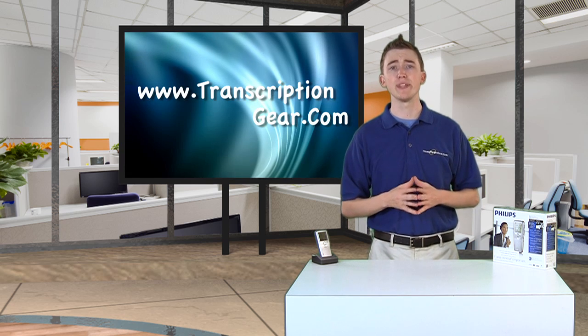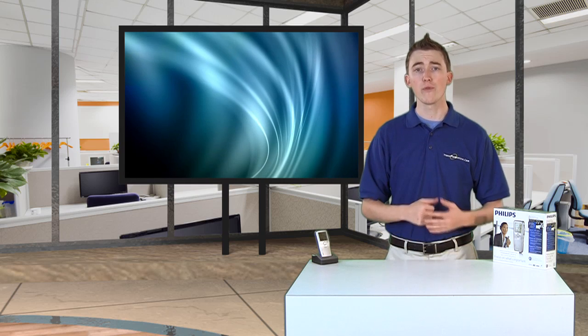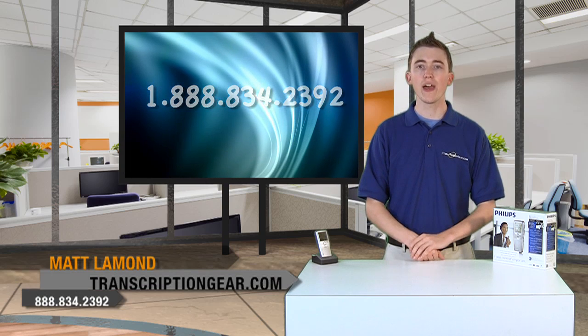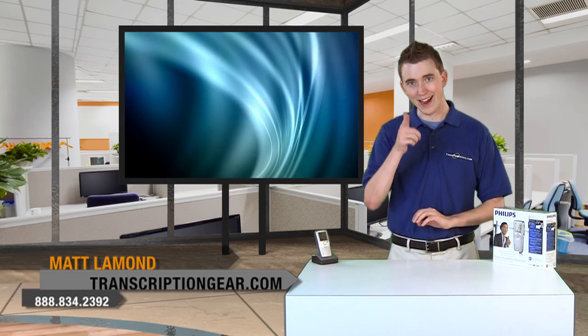Visit transcriptiongear.com today and pick up your Dragon and Philips 9600 kit. Don't forget, for even quicker service, pick up the phone and call us at 888-834-2392. Well, that's all the time I have for today. Matt here with TranscriptionGear.tv, signing out.